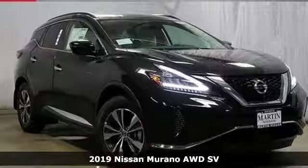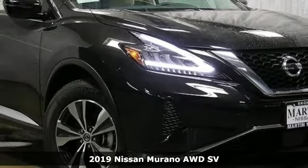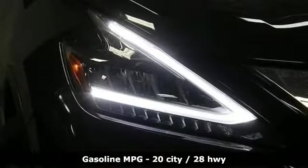Here's a new 2019 Nissan Murano. This crossover has a sleek design, comfortable interior, and plenty of power. So you can be more than just a driver. You can be a host.